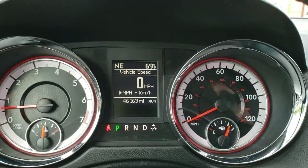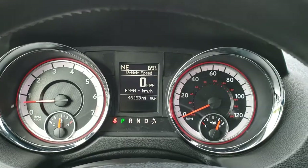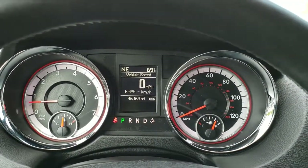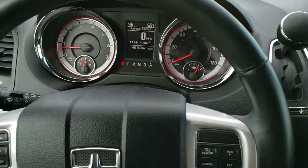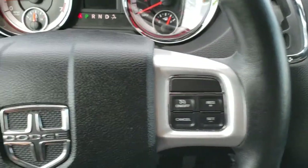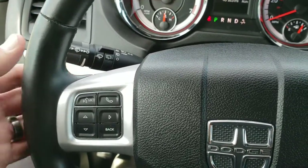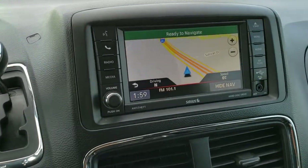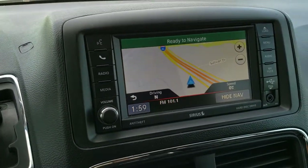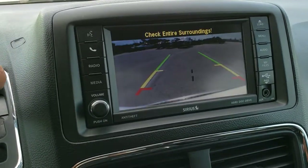This one has 46,163 miles. You get an outside temperature and compass display, as well as your digital speedometer. The instrument cluster is very nice and clean. You get a heated leather-wrapped steering wheel, with cruise controls on the right, Bluetooth and information center controls on the left, and audio controls on the back of the steering wheel. Six-speed automatic transmission.